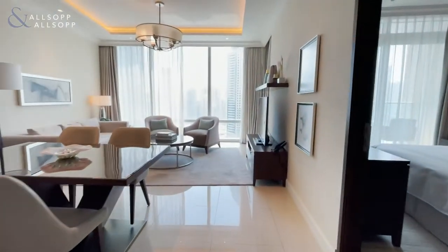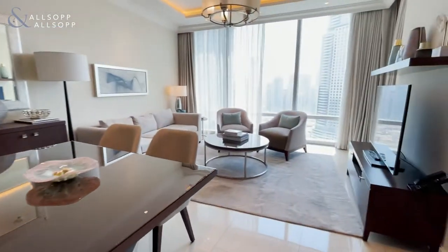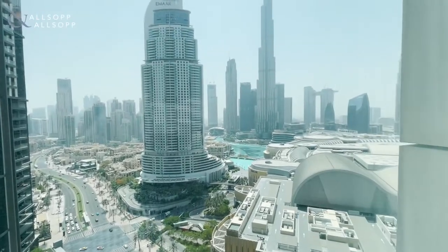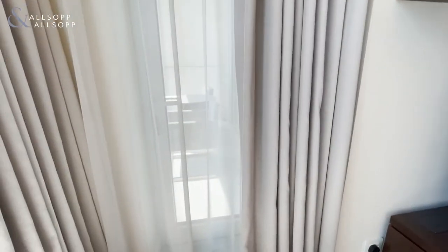Leading into the living and dining area, which has amazing views of the Burj Khalifa and fountains, as well as the pool. We also have access to the balcony from here.